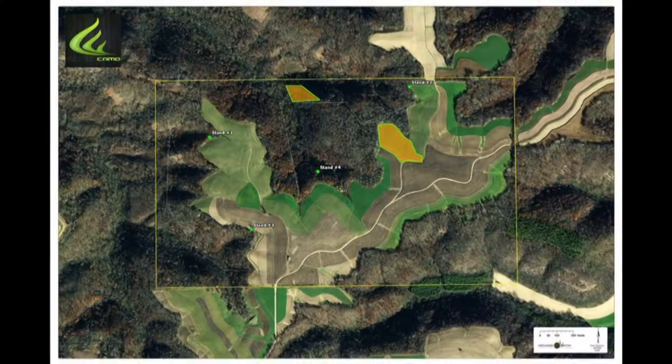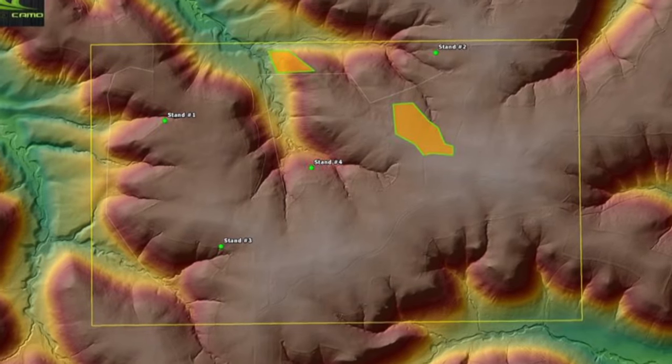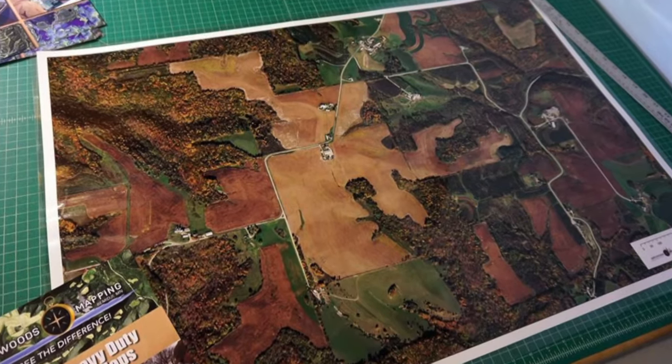We actually made a few maps from this tutorial. These are a couple pictures of the actual maps as they're done. Scott printed them out, laminated them, and sent them to us. Now we've got these maps down at Deer Camp — we can bring them in the field with us. It's a super cool tool from Northwoods Mapping.